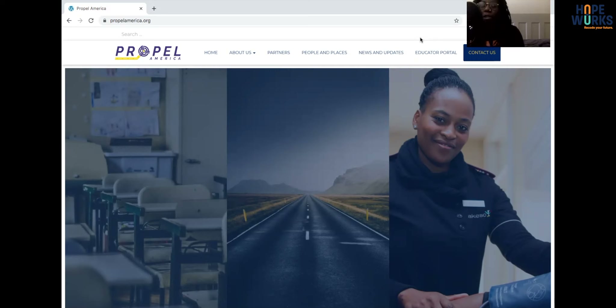Propel is actually a nonprofit organization that helps young people to move from high school into career opportunities and make that transition successfully, so that they have more opportunities in their future and they're able to be more successful.